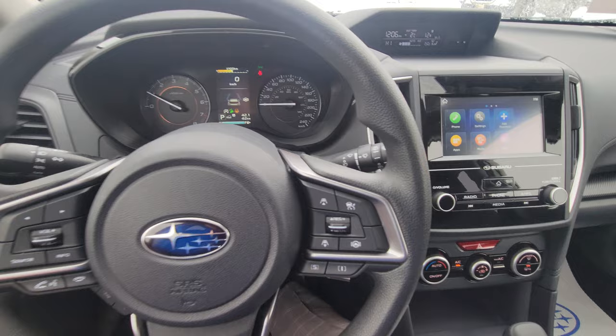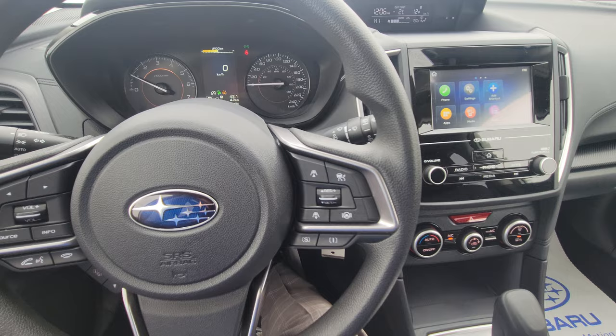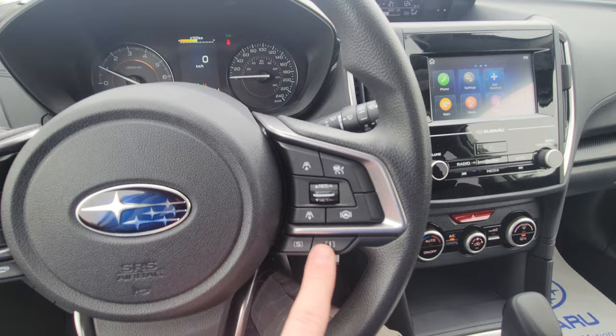If you start getting close to one of those road lines, it gives you gentle steering input to keep you in the middle of your lane. It's amazing for the second half of a long day of driving — you're way less fatigued at the end. I never recommend using it in town or in winter because the cameras can interpret patches of bare road on snow-covered roads as lane lines and try to correct you, so just turn it off for winter.